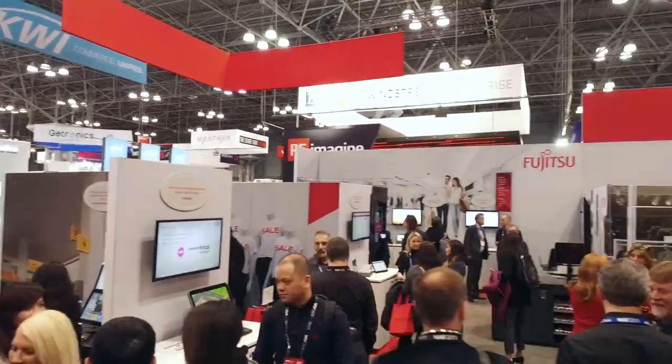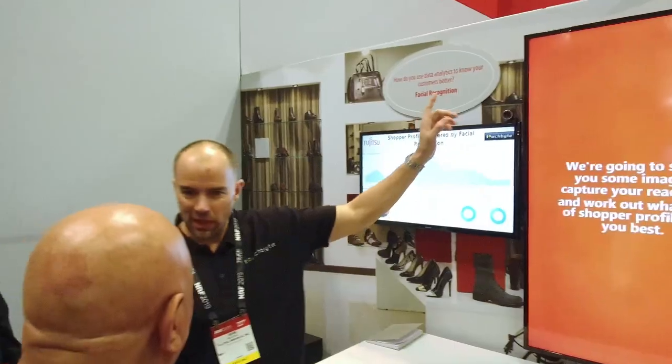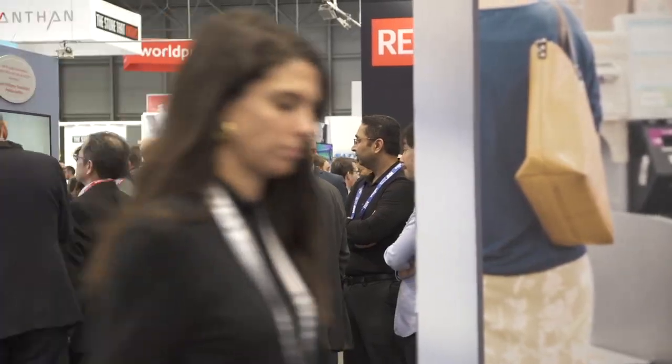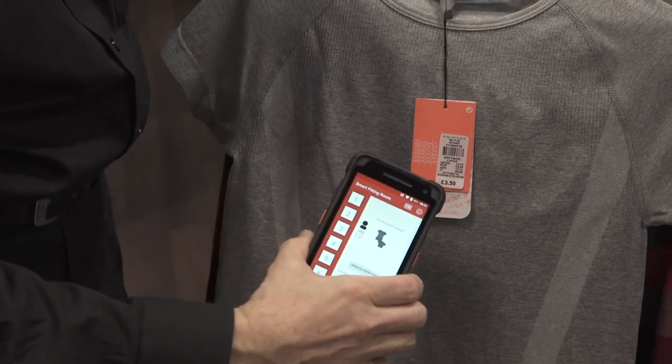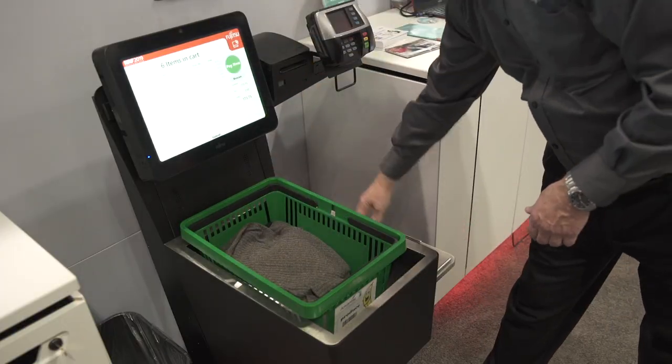Welcome to NRF 2019 Retail's Big Show, where Fujitsu is proud to feature global solutions from around the world. This year we've connected retail by walking you through two storylines — grocery and specialty — both leading to our suite of back-office solutions. In the specialty high fashion story, we'll see the latest technology designed to engage shoppers in an interactive in-store experience, enable store staff to focus on the customer, and a secure new way to use self-checkout when updating your wardrobe with the latest trends. Let's go check it out.